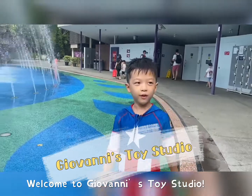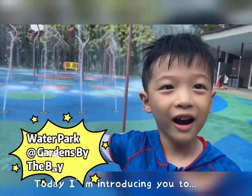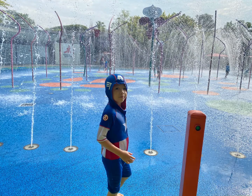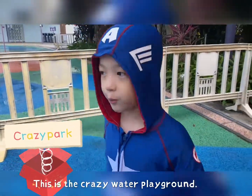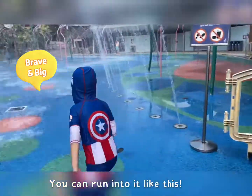Hello everyone, welcome to the running course video. Today I am introducing you to this water park. This is a crazy water playground park. So if you're great and you're big, you can run into it like this.